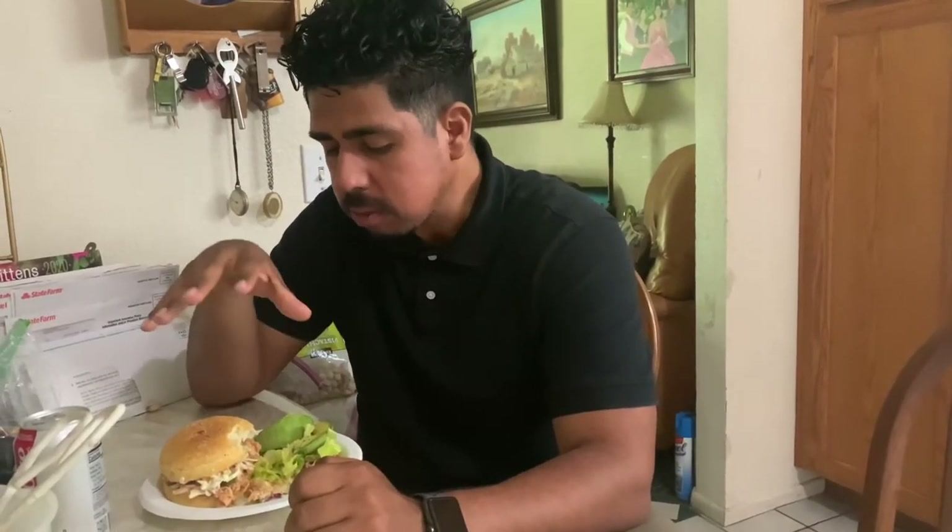Really good. Shout out to my girl for that. It's meal number one — I'll come back later and show you my dinner or my snacks.